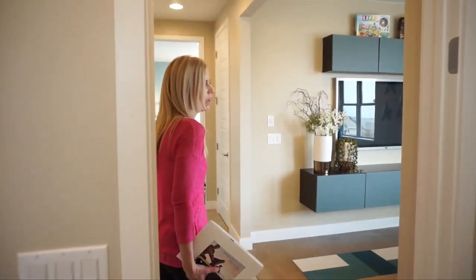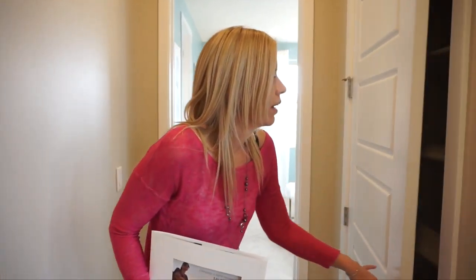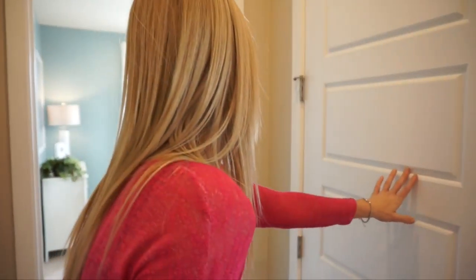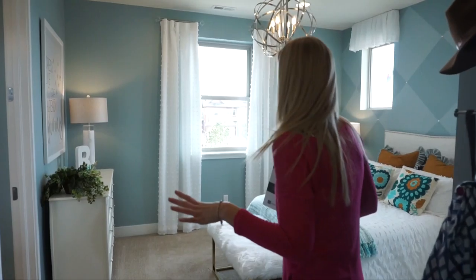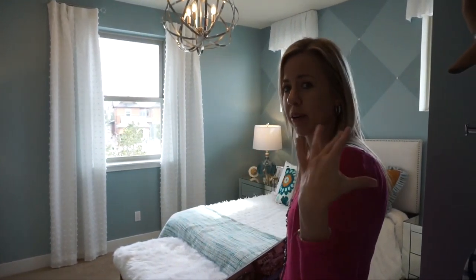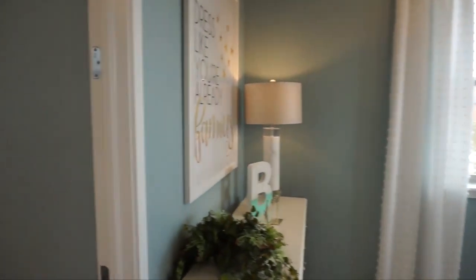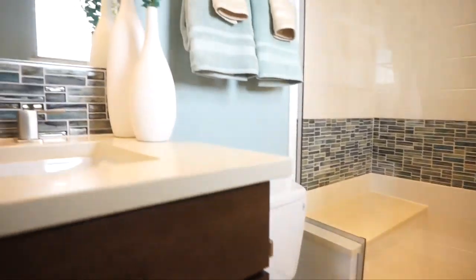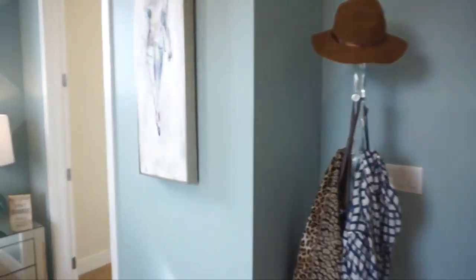Coming back out in the hall, past the loft and main hallway, we have a linen closet and then our final secondary bedroom, which is decorated really cute. Plenty of windows — in my opinion this one feels brighter than the last bedroom. As a bonus, this room has its own bathroom, and like the other bedroom, it also has a walk-in closet.